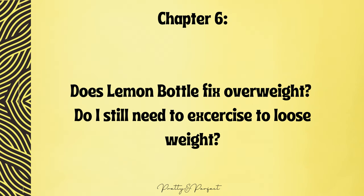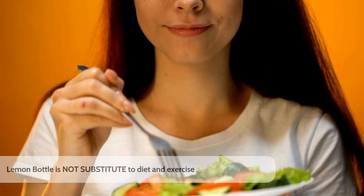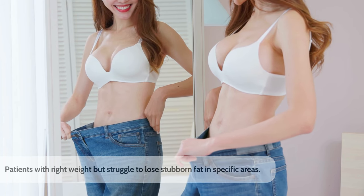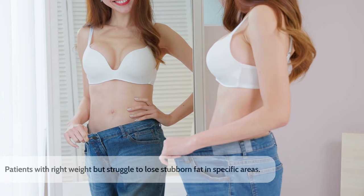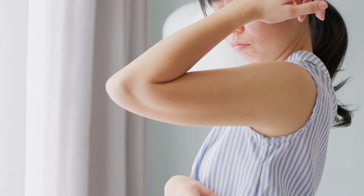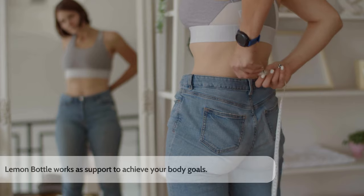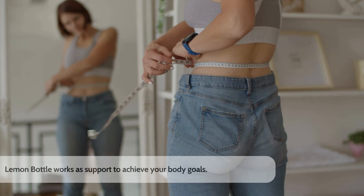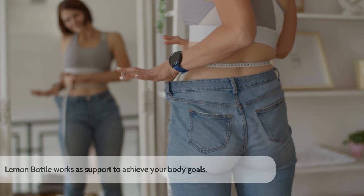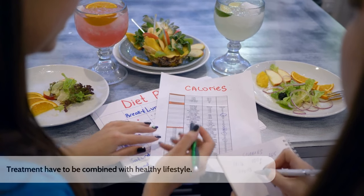Does Lemon Bottle fix overweight? Do I still need to exercise? Lemon Bottle is not a substitute for diet and exercise and cannot be used to address issues related to being overweight. The patients who typically see the best results are those who are at the right weight but struggle to lose stubborn fat in specific areas — for instance, a mother with excess fat in her abdomen or bingo wings, or anyone who is generally slim but carries a post-COVID belly. Lemon Bottle may be great support in achieving your body goals, but it is crucial to stay physically active, live a healthy lifestyle, and continuously hydrate your body every day.